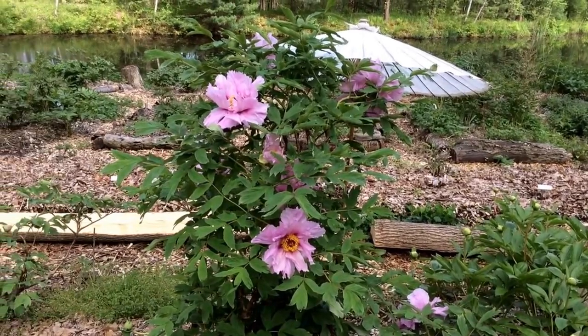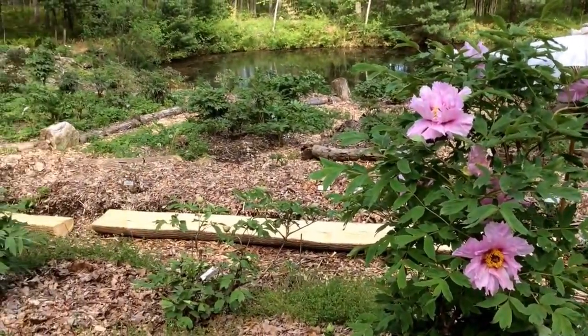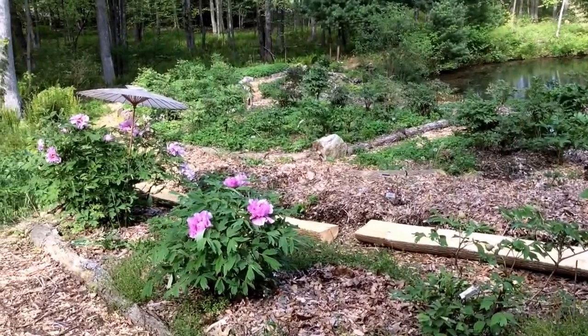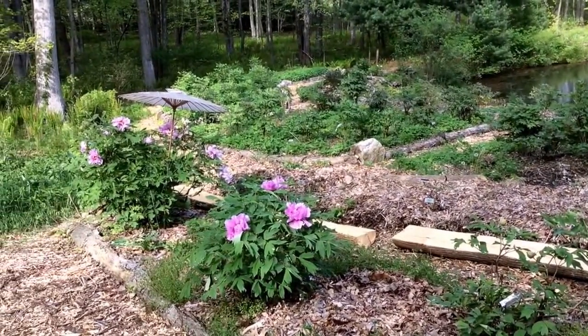We have a few of them blooming here. Nice row of three Hubei Blues.